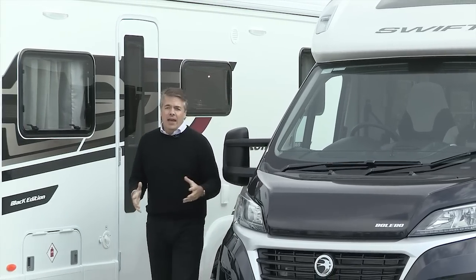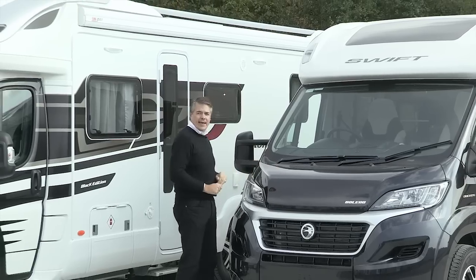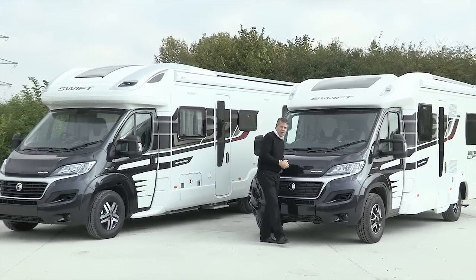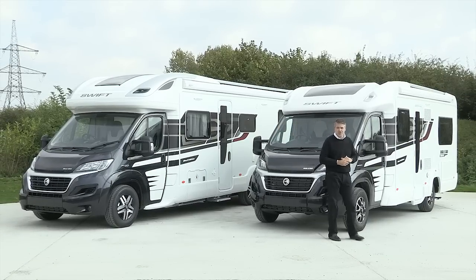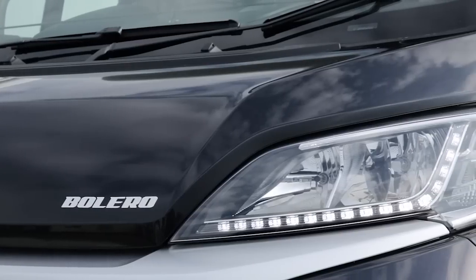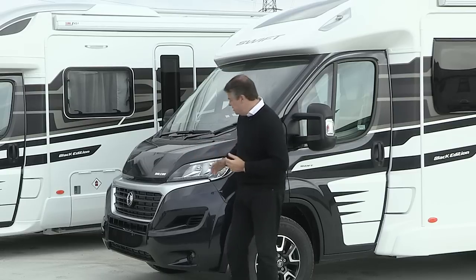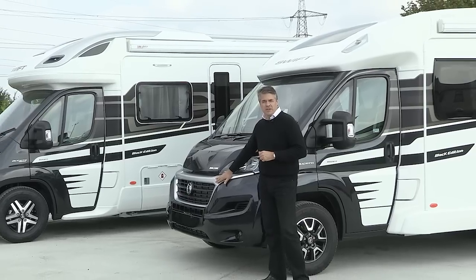So what do you get with your Black Edition? A striking black metallic cab with special edition graphics, colour-keyed bumpers, and 16-inch alloy wheels with black accents. There's also an enhanced specification, but more on that later. Fiat's stylish new cab has LED daytime running lights and the whole front end is lifted, certainly enhanced by the silver trim surrounding the grille.